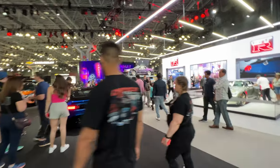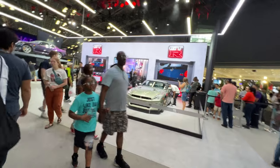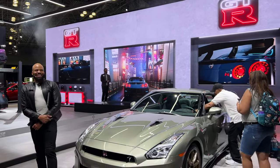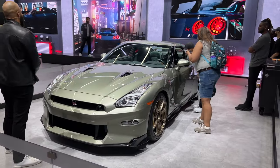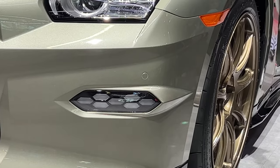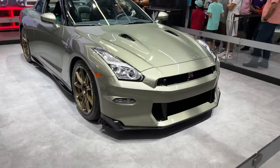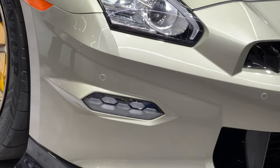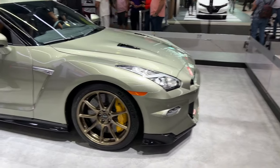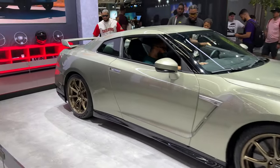Wow, they have a big stand for the GTR this year — the Z, the new Millennium Jade GTR. This is the 2023 Millennium Jade GTR with the new DRL. A 2023 T-Spec R35 GTR with the new DRL. Interesting. Standards around brakes. Not sure what the color is — I think it's Millennium Jade. Pretty cool.